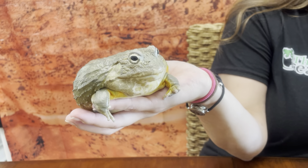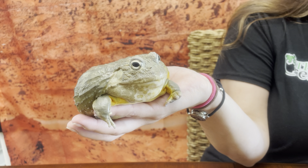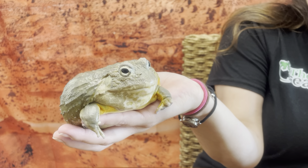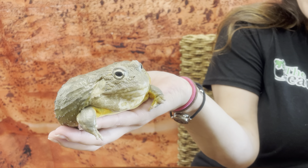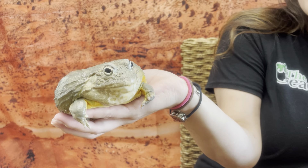If she was a male, that would be a more bright yellow color. African burrowing bullfrogs are actually one of the third largest frogs in the entire world, my friends. And they're actually only one of three frog species to have teeth. You heard that right — she has teeth.